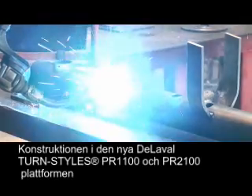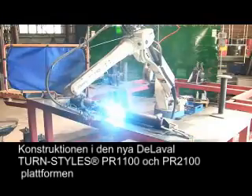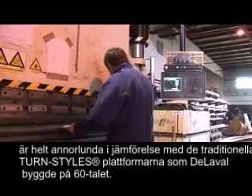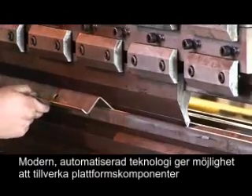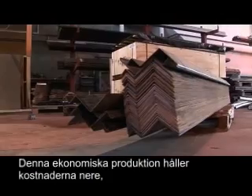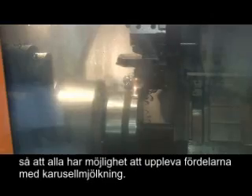The construction methods for the new DeLaval Turnstiles PR 1100 platforms are completely different to the traditional Turnstiles platforms DeLaval built in the 1960s. Modern automated machinery helps manufacture highest quality platform components in the most economical way. This economical production helps keep end costs down so that anyone can afford to enjoy the benefits of rotary milking.